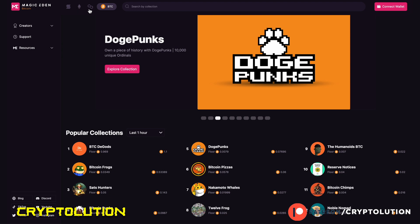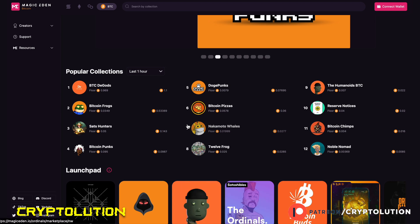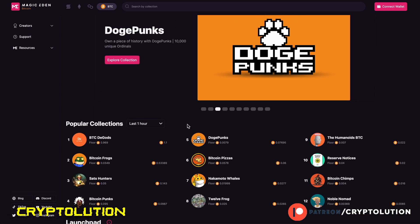The second marketplace is Magic Eden. At the top you'll see four chains: Solana, Ethereum, Polygon, and Bitcoin. Make sure to click on Bitcoin to find all the Bitcoin NFT collections. I'm going to share why Bitcoin NFTs are in the mainstream media and catching attention right now.